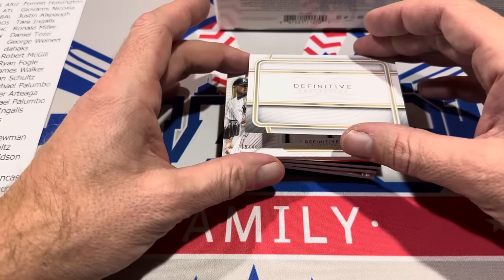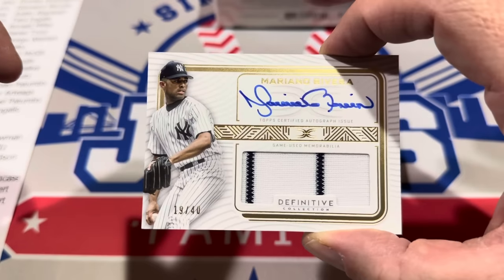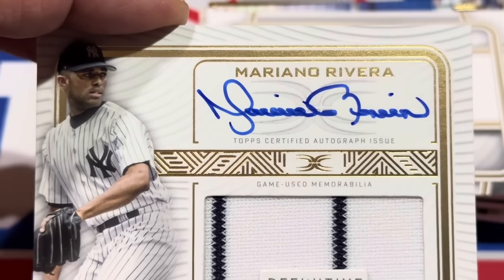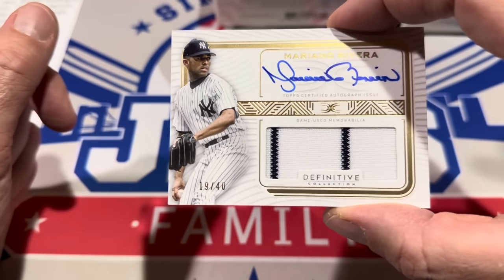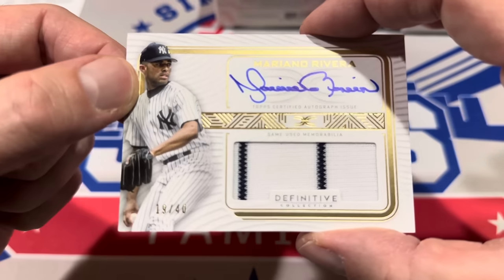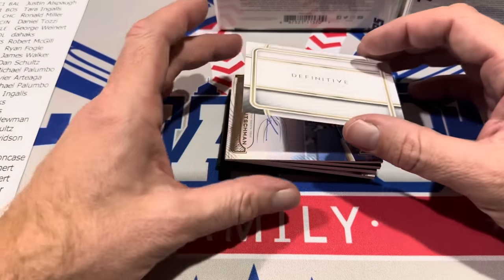Card number three — and I love this card — it's Mariano Rivera. He has the best signature of any player, past or present, hands down. Look at this signature from Mo. Also a unanimous Hall of Famer. None of this little swirly initials stuff — this is how you do it. It's numbered to 40. A fantastic hit right there. New York Yankees — Kevin Newman takes that one.